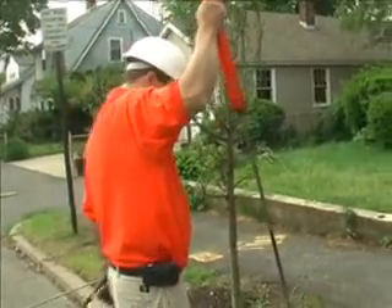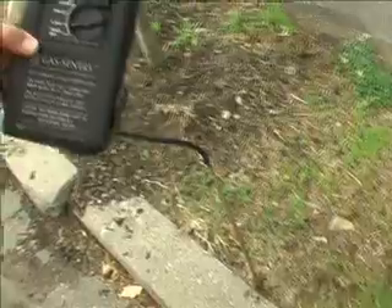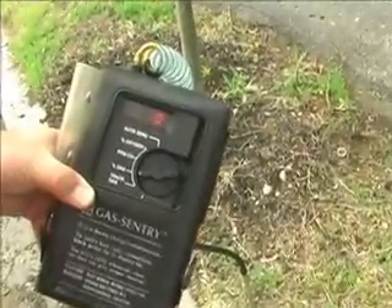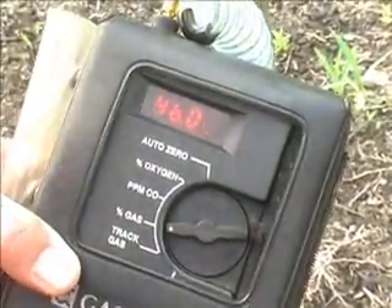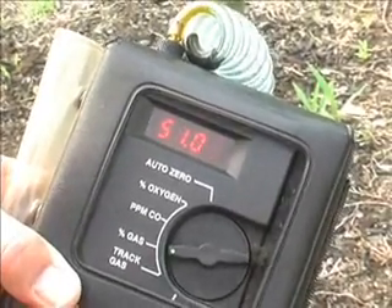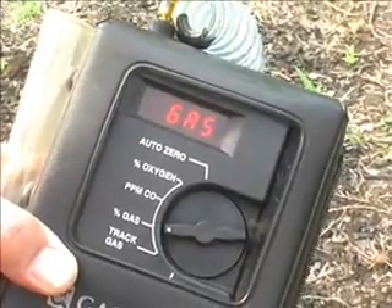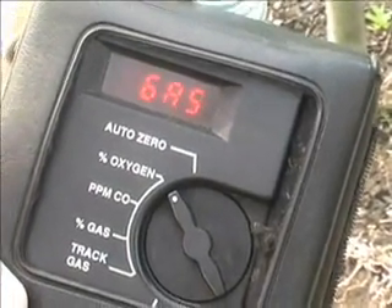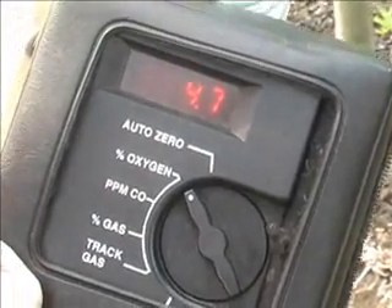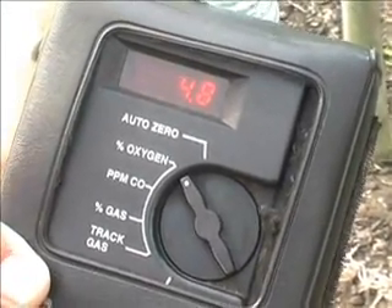Now we'll take a reading about 3 feet away from the tree. This reading should go down as we're getting further away from the gas pipe. It looks like we have a high read of about 50 percent gas. Switching to oxygen — we're at the 4.9 level, so about 4.7 percent oxygen over 50 percent gas.